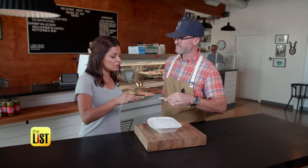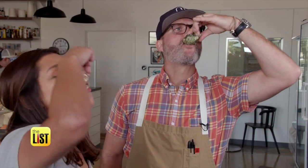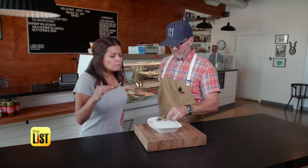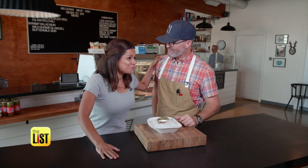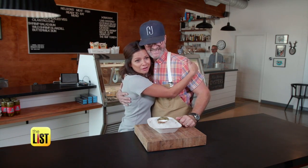Now that I know my fishmonger, we need to toast to that. Cheers! Oh my God. Right? That's amazing. That's the way to do it. I love my new fishmonger.